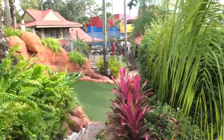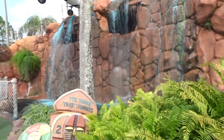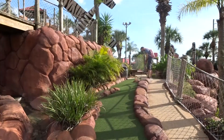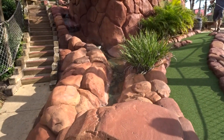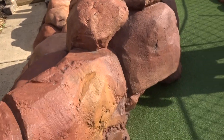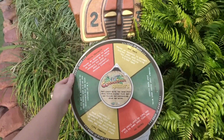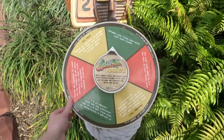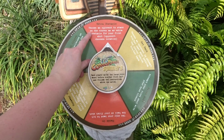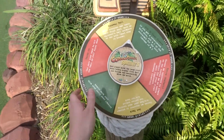Congo River Golf is themed as the jungle. It even has water and a plane, and it pops out. The fun thing about this course is it even has spinning wheels where you can choose what your opponent or yourself have to do each hole — for instance, choose an opponent to stand on the course as an extra obstacle for your first shot. You spin it and then whatever it points to, you have to do.